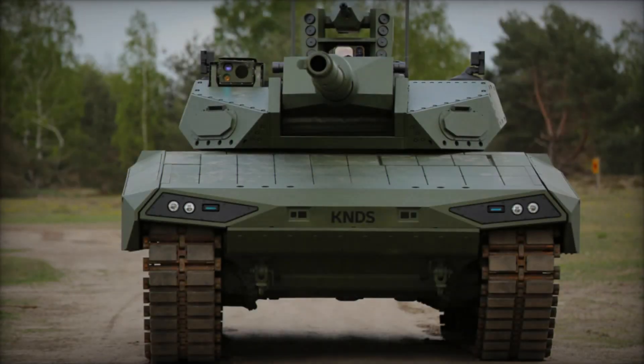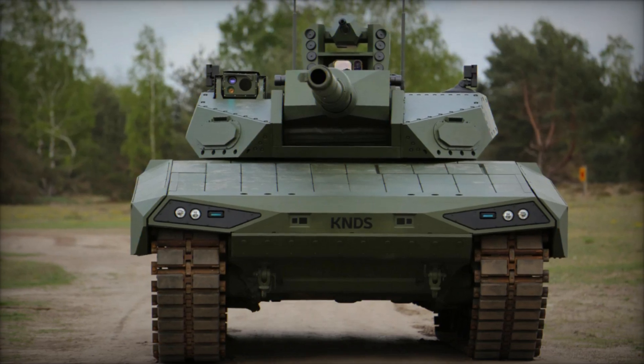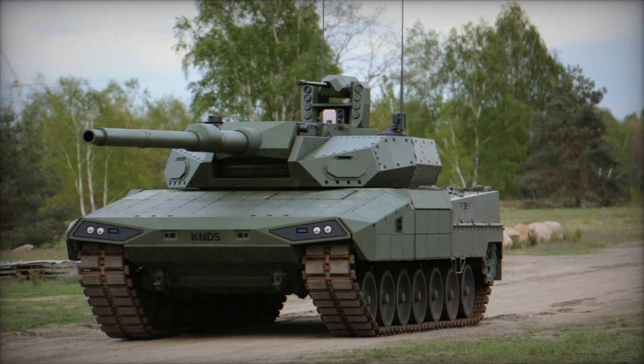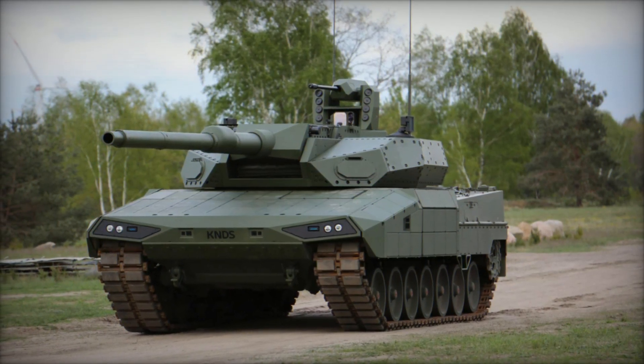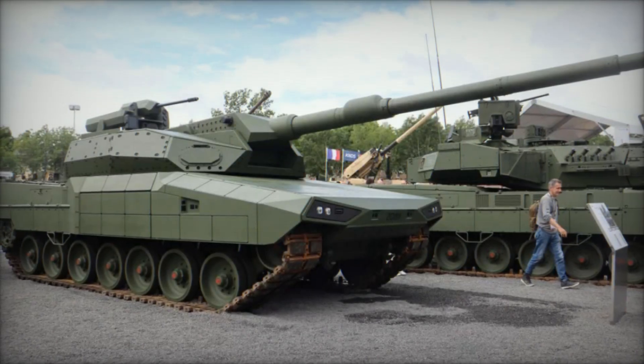With a three-man crew positioned within the chassis — comprising a commander, gunner, and driver — the tank's unmanned turret eliminates intrusion into the crew compartment. The turret's flat and compact profile reduces the vulnerable area occupied by crew members by 30%, enhancing overall survivability in combat scenarios.